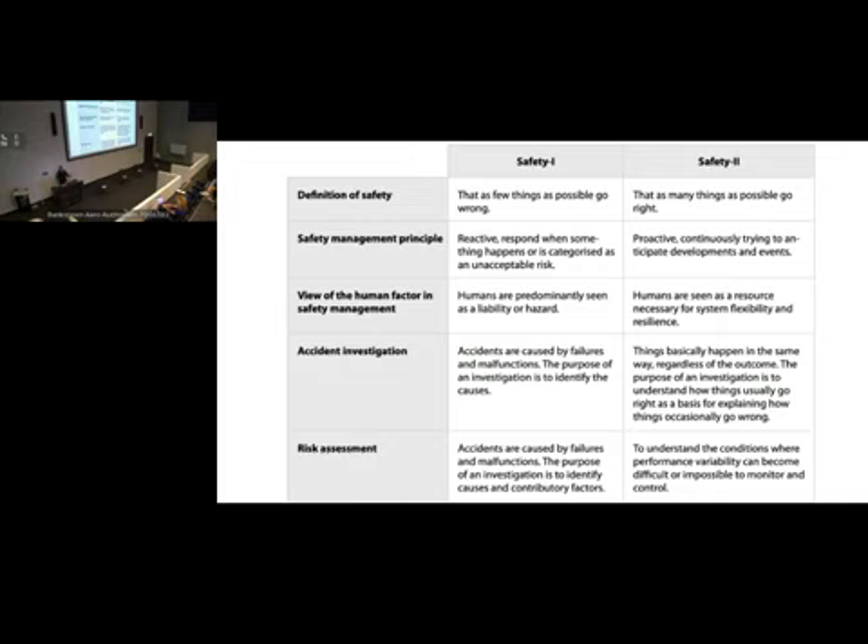Safety 2 looks at things quite differently — how many things can go right? Let's look at things that go right as well as things that go wrong. It's proactive and tries to anticipate developments and events, not just look at that tiny subset with a bad outcome. It sees humans as absolutely necessary and completely important for the resilience of complex systems. It allows system flexibility, looks at things that happen the same way regardless of outcome, and the purpose of an investigation is to work out how things usually go right as a basis for making sure things don't go wrong — and to understand the conditions of performance variability.